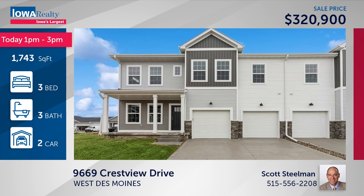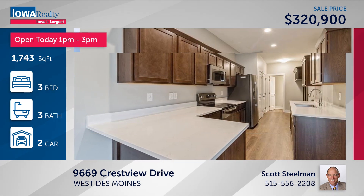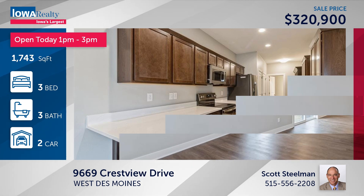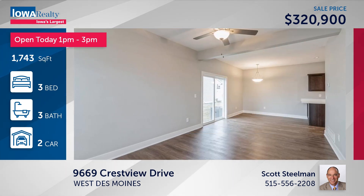Here's another one you can see with Scott today from 1 to 3. The builder CCS has a two-story townhome with several plans available. This one is priced at $320,900 on Crestview Drive.